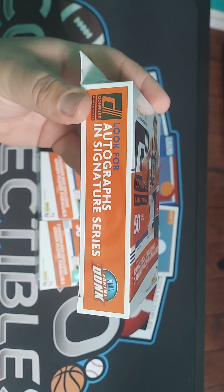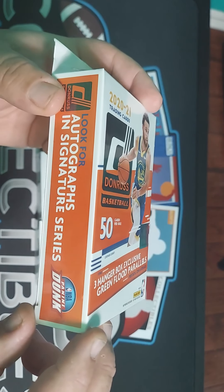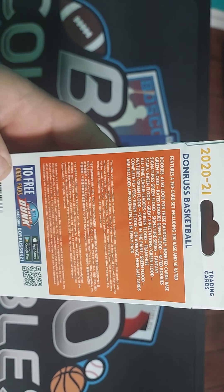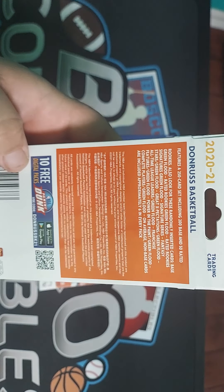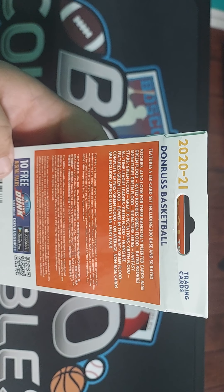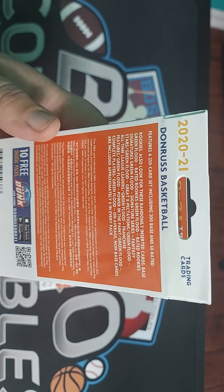It says look for autographs and signature series. Here's the back. There's 250 cards in the set - 200 base, 50 rated. So there's 50 rookies in here.